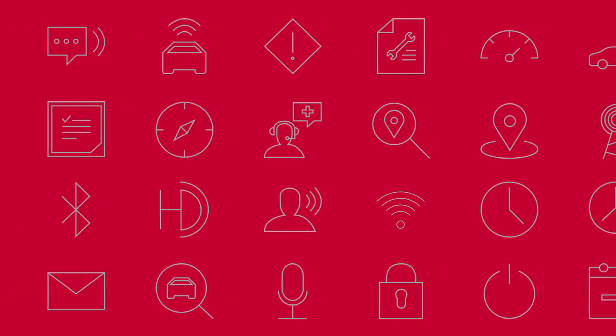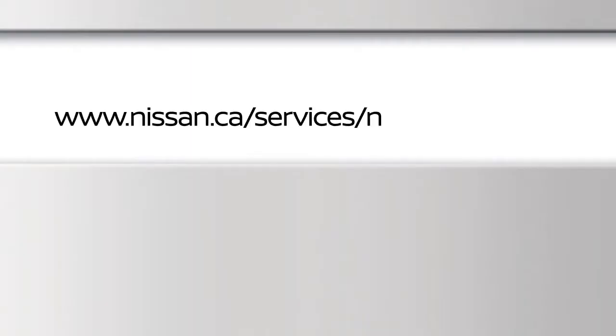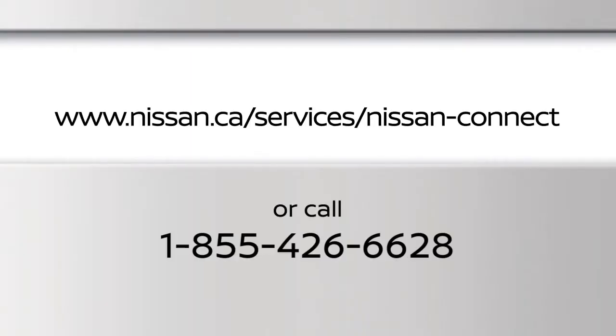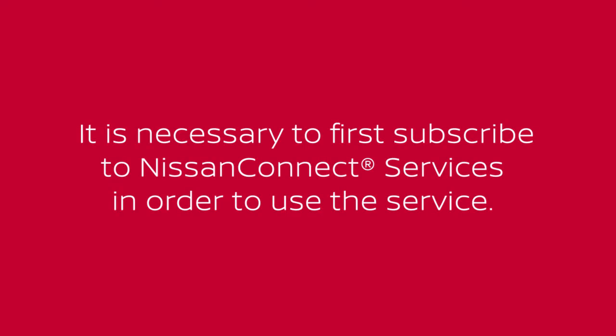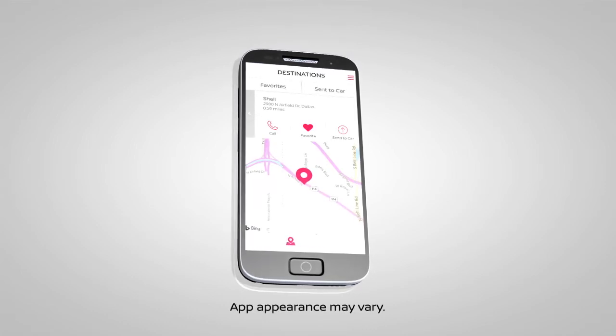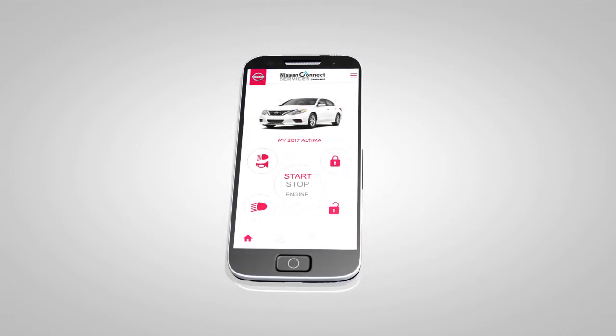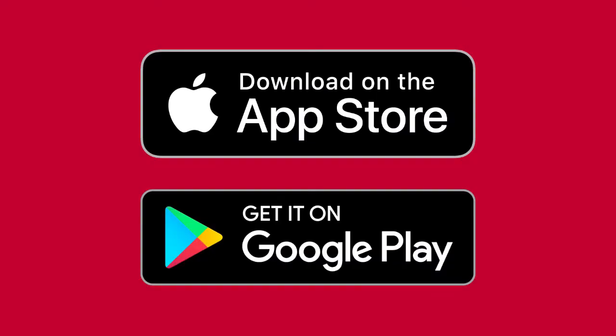For complete information about NissanConnect services, please visit this website or call 855-426-6628. It is necessary to first subscribe to NissanConnect services in order to use the service. Once enrolled, select NissanConnect services are also available through a companion app for iPhone and Android smartphones. To download, visit the Apple App Store or Google Play Store.